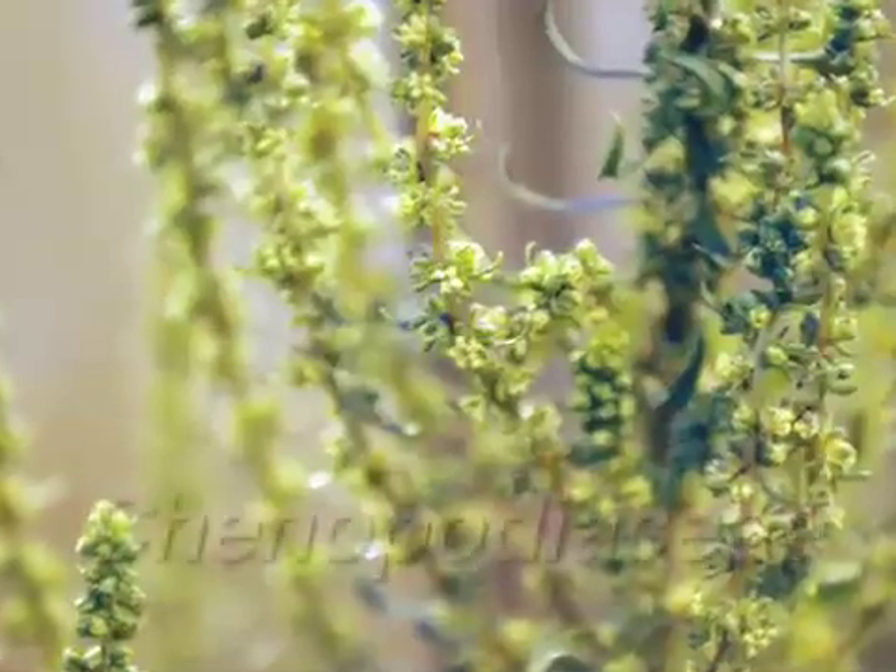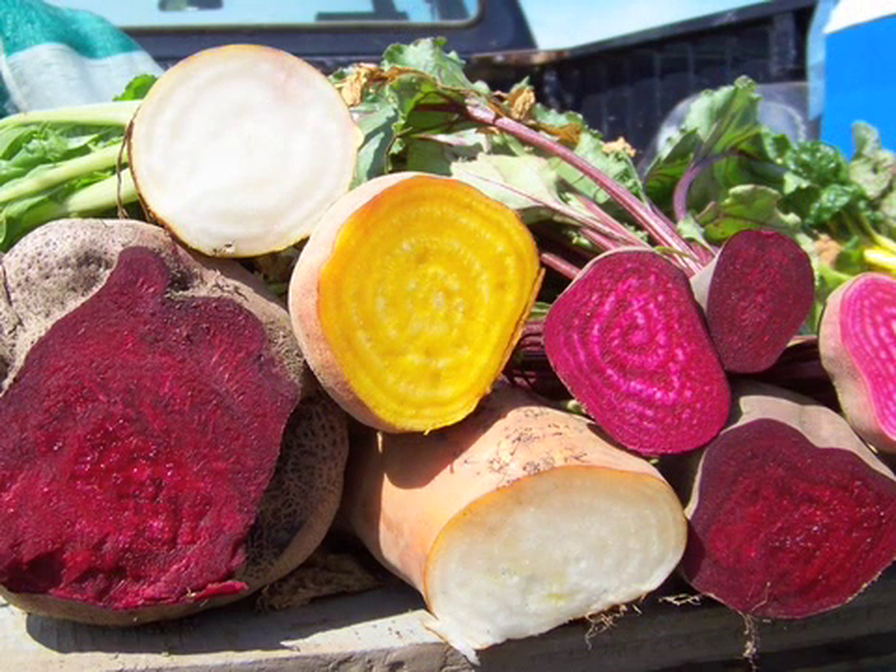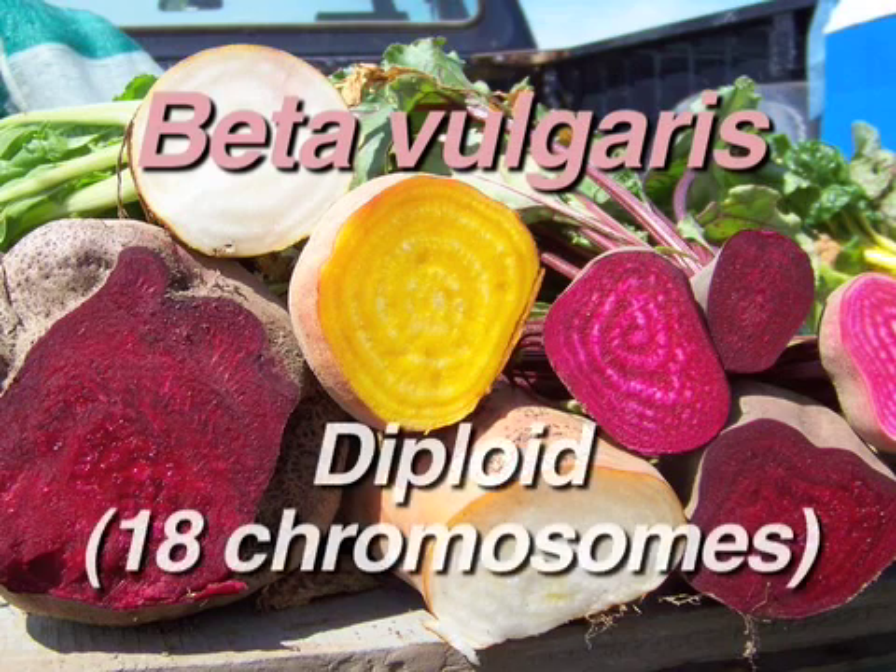Beets belong to the family Kinopodiaceae, along with spinach and amaranth. The scientific name for the beet is Beta vulgaris, and it is also diploid with nine pairs of chromosomes.